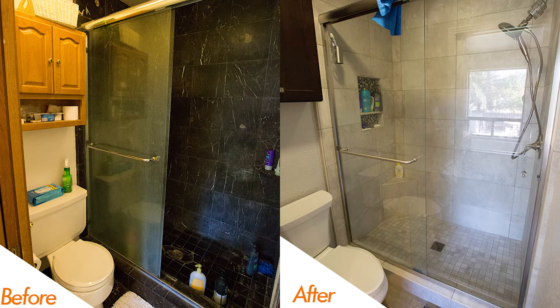Moving over to the shower portion of the bathroom, you'll notice we went with a new shower semi-frameless glass enclosure and also a beautiful larger-format field tile on the shower area.